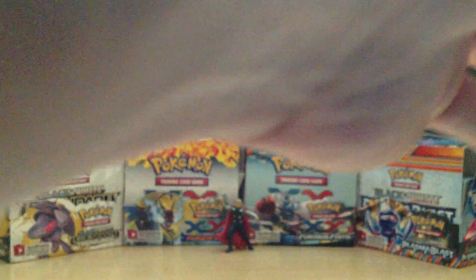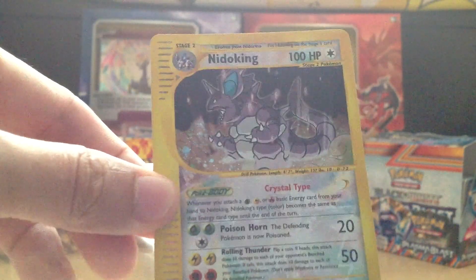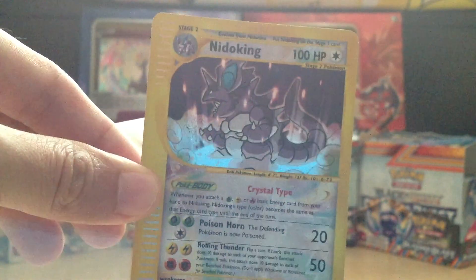As well as a Crystal Lugia. I thought he didn't put a sleeve for this, but he did. Apparently I removed the card from the sleeve while it was still in the top loader. We have a Crystal Lugia in excellent condition. I'll probably just take out the Nidoking as well to show you guys. Crystal Nidoking — really, really awesome.